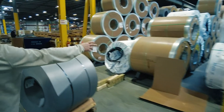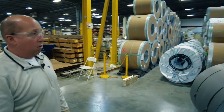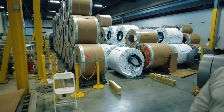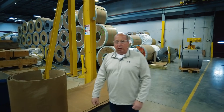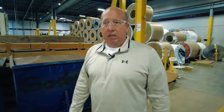As you look around, we've probably got a few million pounds of steel here on our floor. If it gets beyond that, or if there's a special alloy or special coating that you need, we also have service centers local to us that we work with to procure those kinds of oddball materials that might not be common in everyday occurrence.